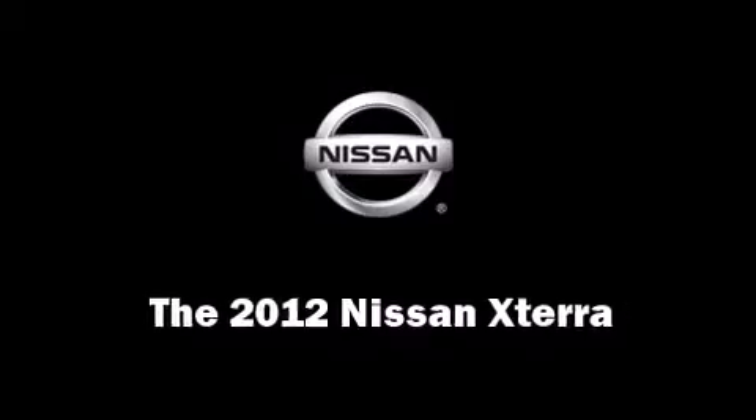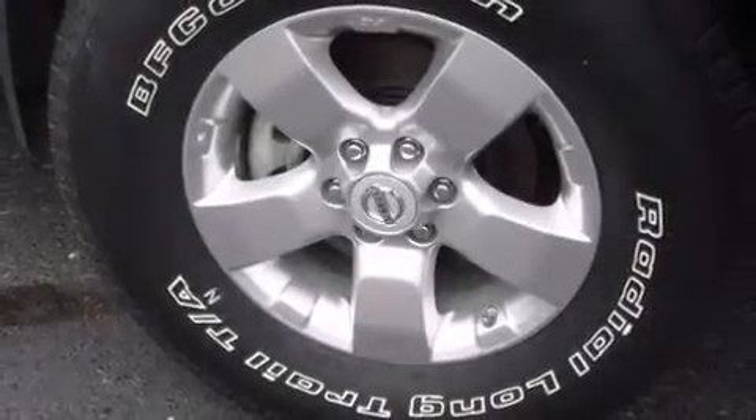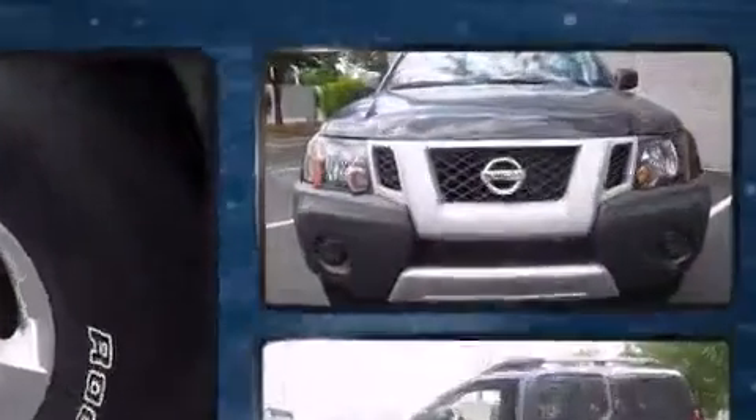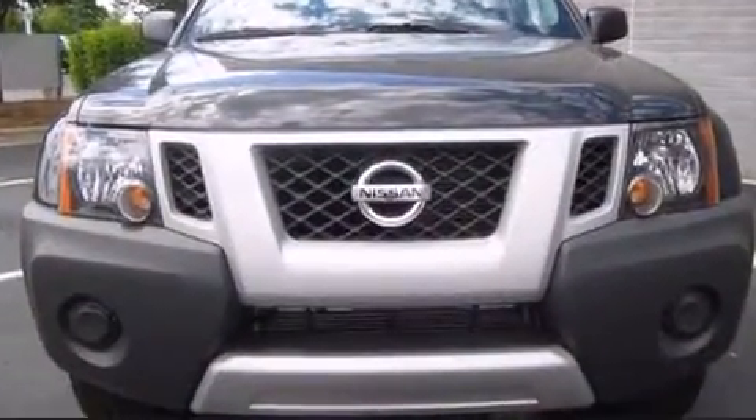The 2012 Nissan Xterra. It features four-wheel drive capabilities, a durable automatic transmission, and a four-liter six-cylinder engine.